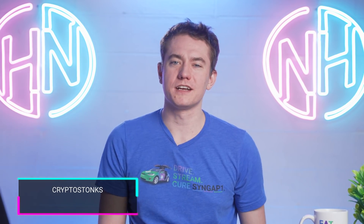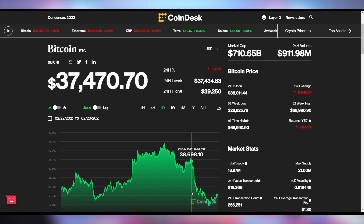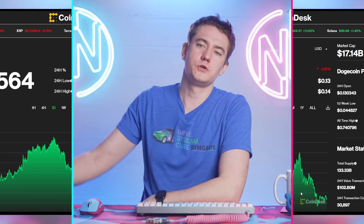You know what I am an expert at? Crypto stocks — I know how to read numbers on a page. Bitcoin is down 1.4% on the day to $37,470. Ethereum is down 0.24% to $2,613. And Dogecoin is down 1.2% to 12.8 cents. Just a bit of a slumpy day for cryptocurrency.